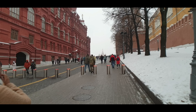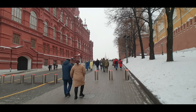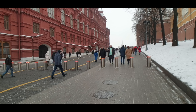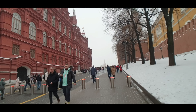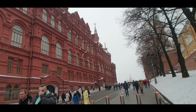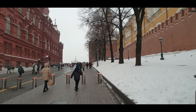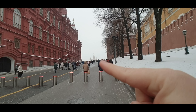Now for anyone that hasn't been to Moscow before or hasn't been to Red Square before, these are the famous cobblestone bricks that lead up to Red Square. The State Historical Museum is on the left hand side here, and then here's the walls of the Kremlin on the right, and we can see St. Basil's Cathedral just off in the distance there.